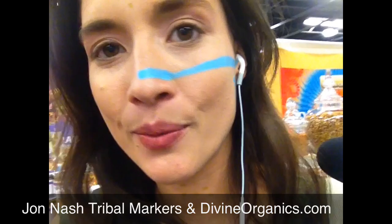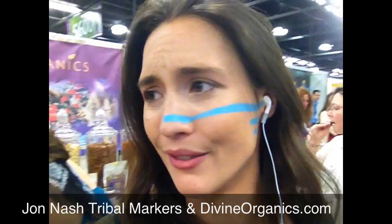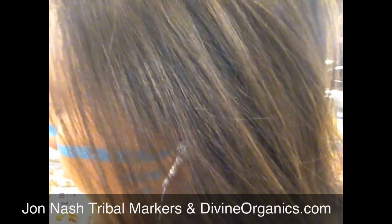I'm here at Divine Organics, which has incredible raw desserts and treats, as well as raw food staples. They have these incredible butters — a new raw Nutella replacement, pistachio and mulberry halva, cashew butters, and what looks like a coconut butter over there. Unbelievable — one of the best things I've tried here.